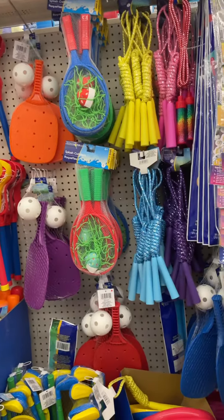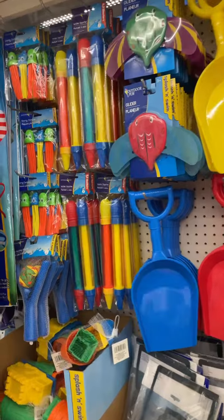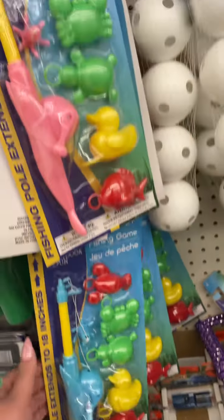With spring here and summer coming up, they've got all the kids outdoor activities. They've got some nice jump ropes, frisbees, they even have a golf set, these gliders, some huge shovels, and I really love this fishing game when I was a kid.